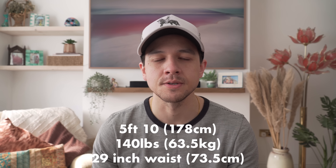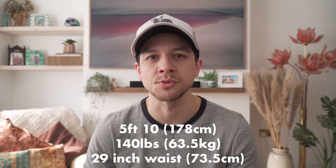I'll leave links to everything I'm wearing down in the description box below, and for reference I'm 5 foot 10, around 140 pounds, and I typically wear a 28 to 29 inch waist.